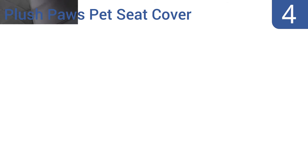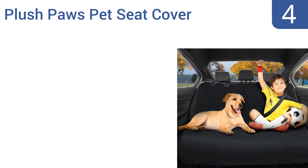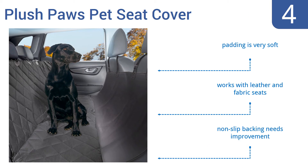Halfway up our list at number 4, the Plush Paws Pet Seat Cover supports dogs of all sizes and easily fits between your car seats, so use this for the family with kids and canines. Its anchors are complemented by two elastic straps providing a snug fit. The padding is very soft and it works with leather and fabric seats. However, its non-slip backing needs improvement.